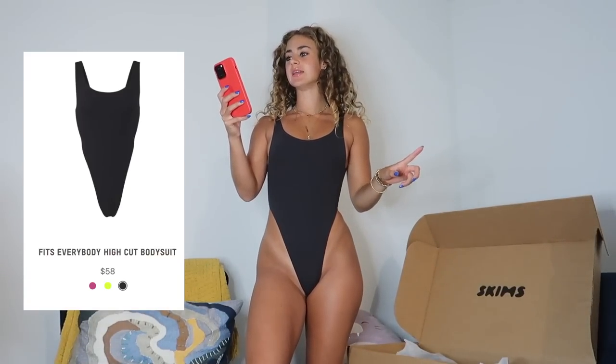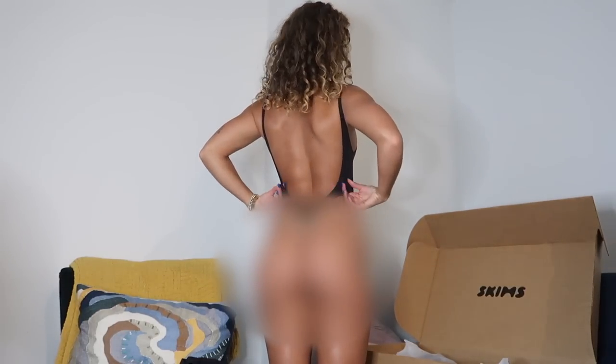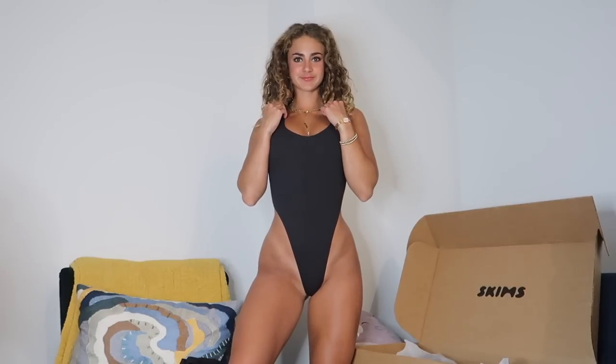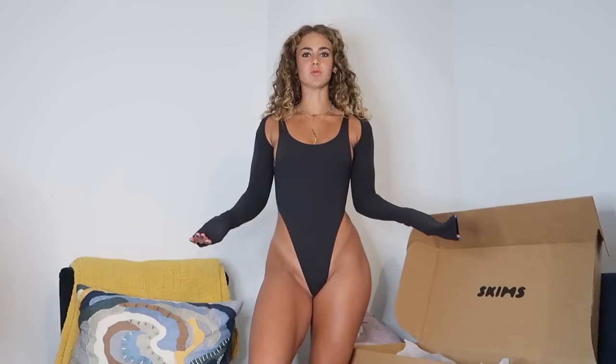Next is the Fits Everybody high cut bodysuit in onyx in an extra extra small. Very cute — as the name suggests, it's very high cut, which I find super flattering. With a little pair of jeans to show some hips it's super cute. The back is very low — I can't fully show it without this getting taken down. I tried pairing the shrug with this bodysuit — it's giving ballet core vibes but I'm not sure what to wear on the bottom. Please comment below how to style a shrug!